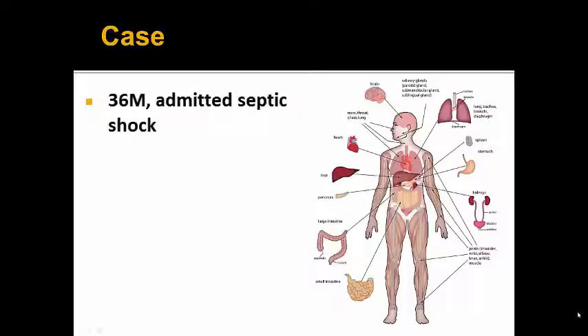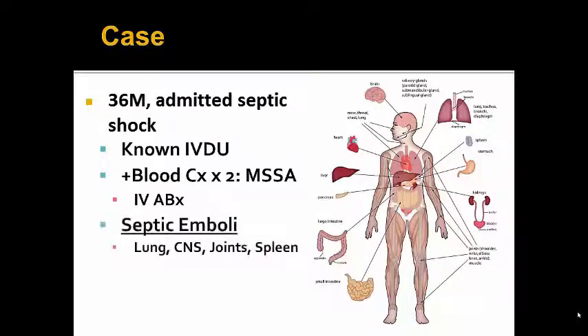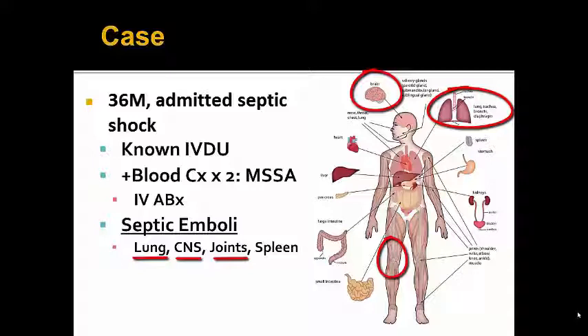Getting to the case, we have a male admitted with septic shock from MSSA bacteremia from known IV drug use. He has multiple septic emboli, including to the lungs as septic pulmonary emboli, to the CNS with meningitis, a right MCA stroke with hemorrhagic transformation, cervical osteomyelitis, and an epidural abscess. The joints are affected as well with the right knee having septic arthritis requiring I&D, and the spleen which has new infarcts. A TEE was sought after to rule out endocarditis as a source.